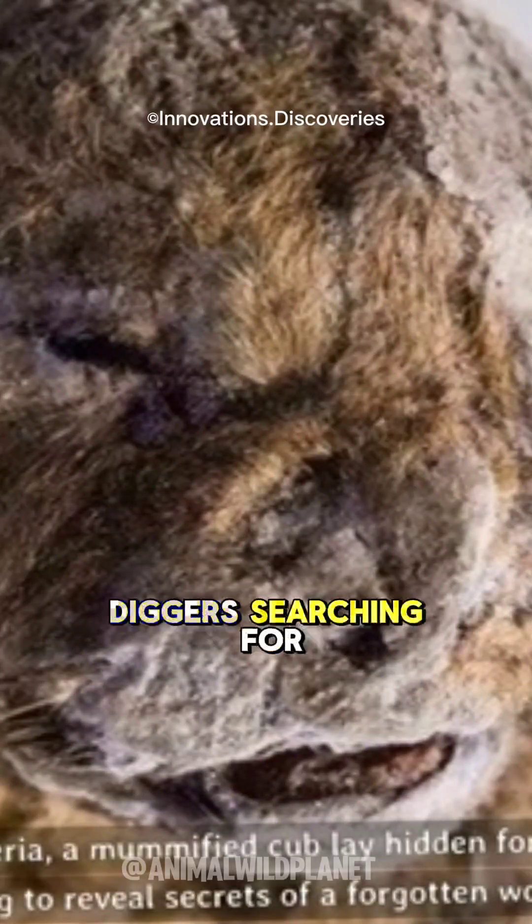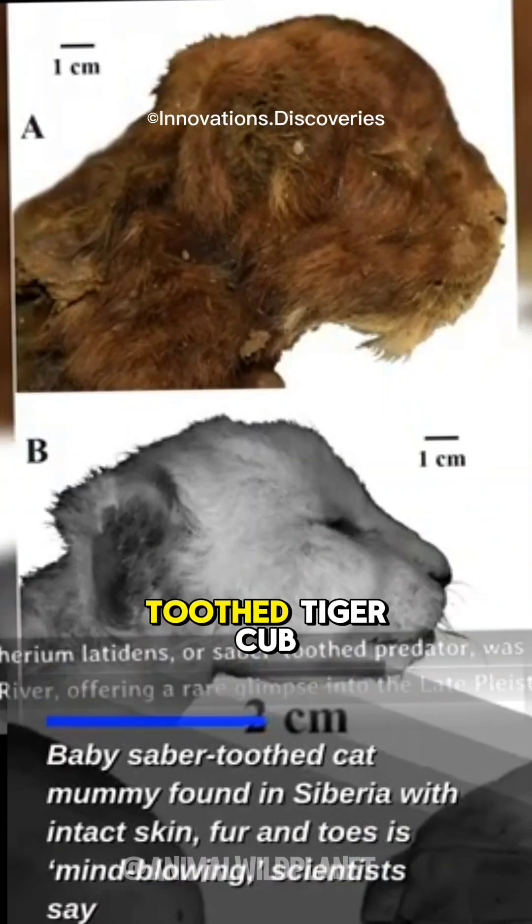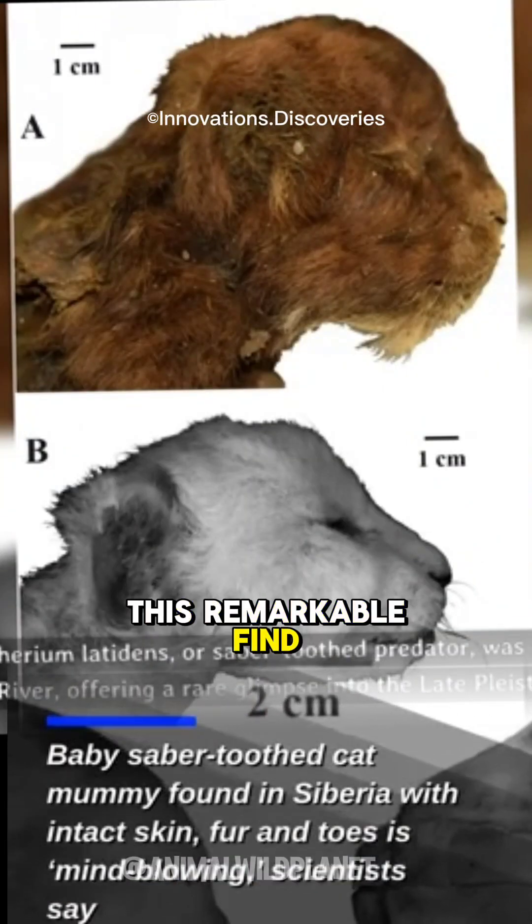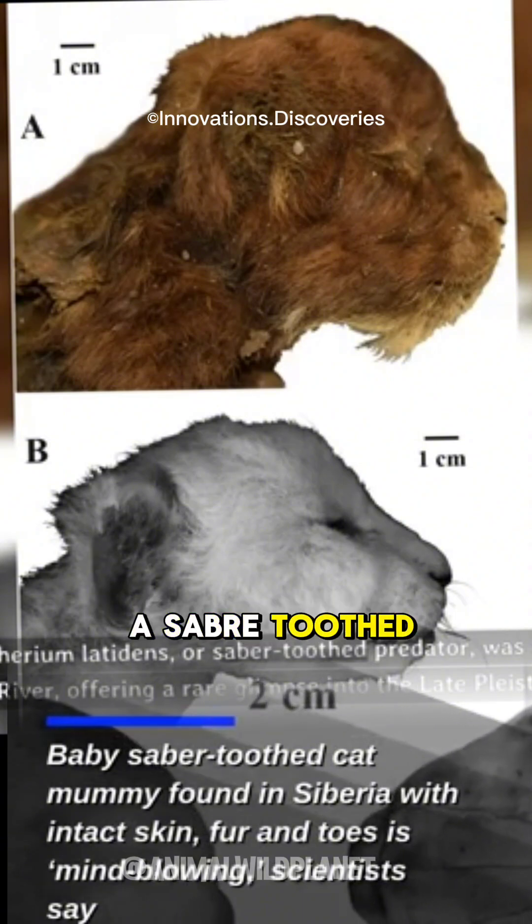In 2020, diggers searching for woolly mammoth tusks in Siberia uncovered the mummified remains of a saber-toothed tiger cub frozen in permafrost. This remarkable find is the first ever discovery of a saber-toothed cat mummy.